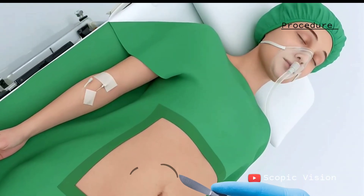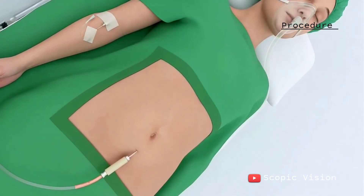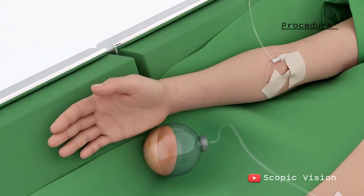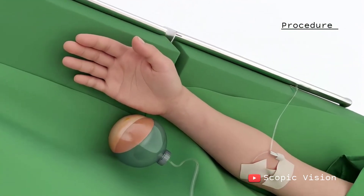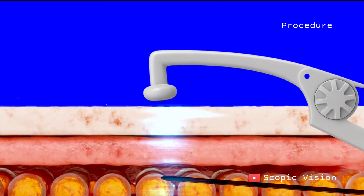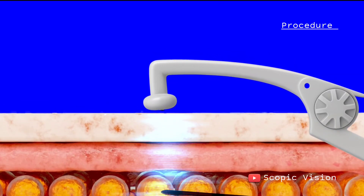Next, the surgeon makes small incisions and inserts a thin tube called a cannula under the skin. This cannula is connected to a vacuum that gently suctions out the fat. In some cases, radiofrequency energy may also be used to break up the fat more efficiently, allowing for faster removal.